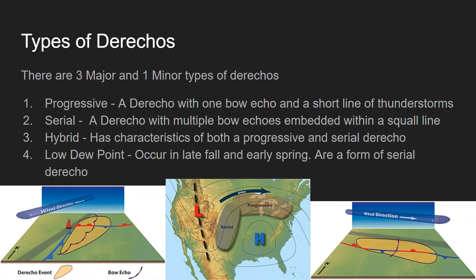There are three major and one minor type of derecho. There's the progressive, serial, hybrid, and low dew point derechos. A progressive derecho, shown in the right corner of your screen, is a derecho with one bow echo and a short line of thunderstorms. A serial derecho, shown in the left bottom corner of your screen, is a derecho with multiple bow echoes embedded within a squall line. Hybrids have characteristics of both progressive and serial derechos, and low dew point derechos occur in late fall and early spring and are a form of serial derecho.